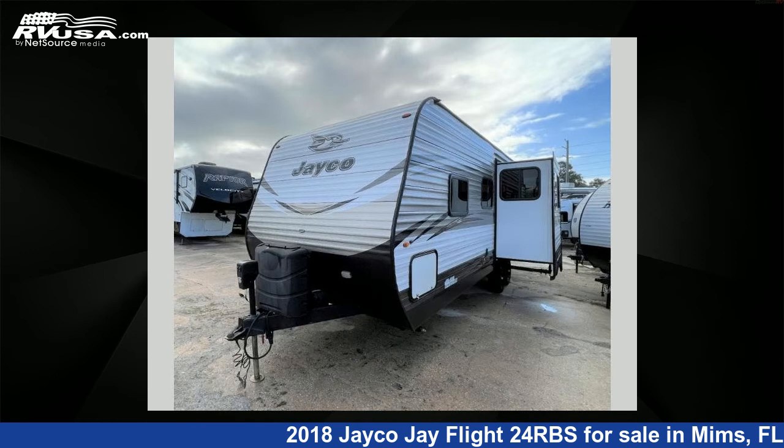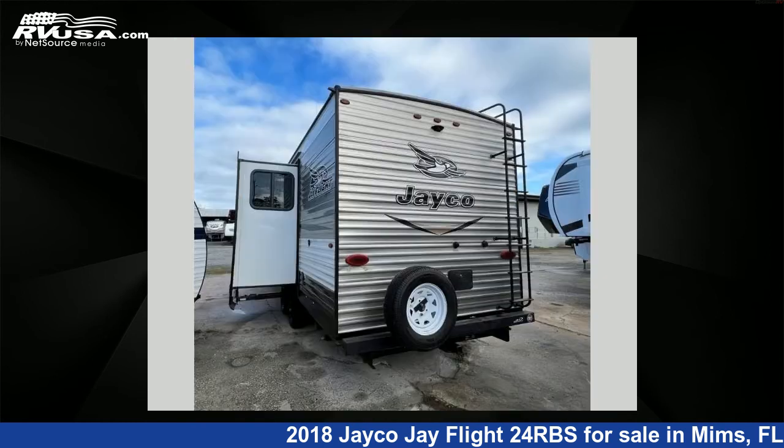This used Jayco features one slide-out, sleeps five, and 76 gallons freshwater capacity.